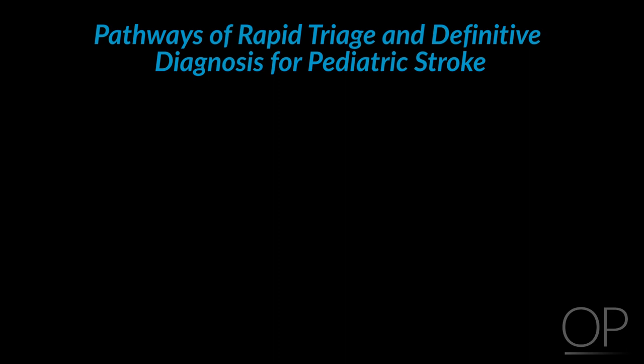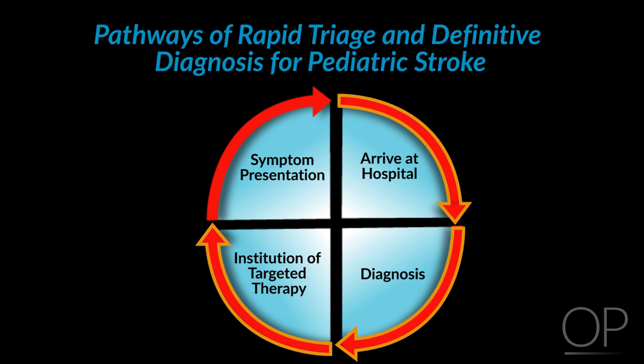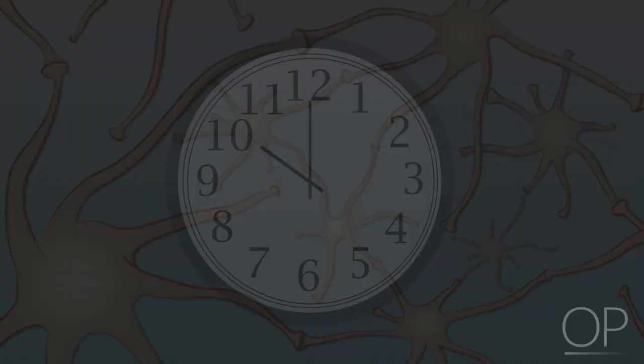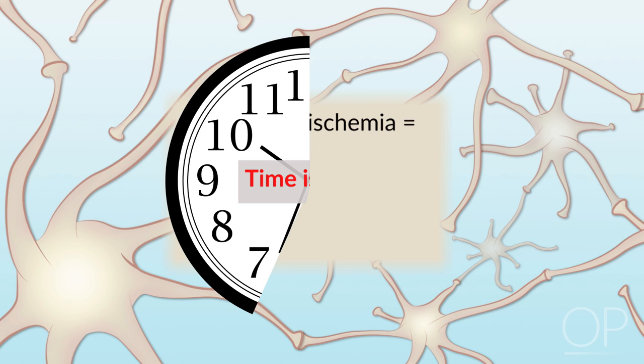In general, the goal is for the time from presentation to the hospital, to diagnosis, to institution of targeted therapies — the so-called door-to-needle time — to be under 60 minutes. The rationale is that time is brain: for every minute of brain ischemia, 1.9 million neurons are lost, 14 billion synapses are lost, and 7.5 miles of myelinated fibers are lost.